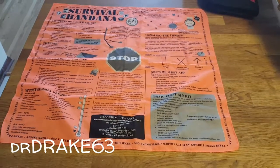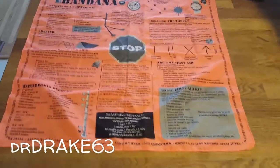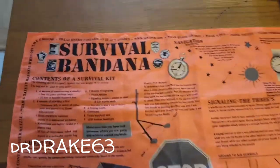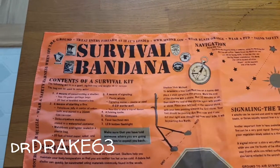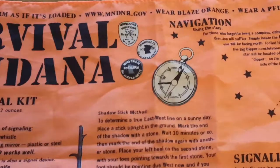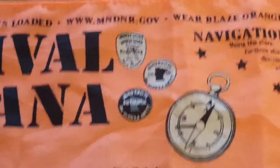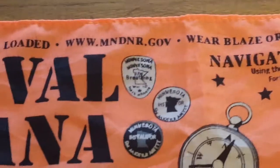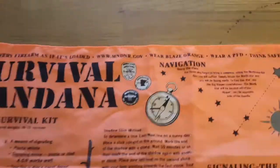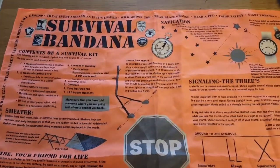Well hello YouTube, it's drdrake63 here, just checking in to show you something I found when I was going through my hunting stuff getting ready for a trip. This is the survival bandana, put out by the Minnesota DNR — you can see their website right there, mndnr.gov. I don't know if they still have these, but they were giving these out with hunter safety a few years ago when my kids were going through that.